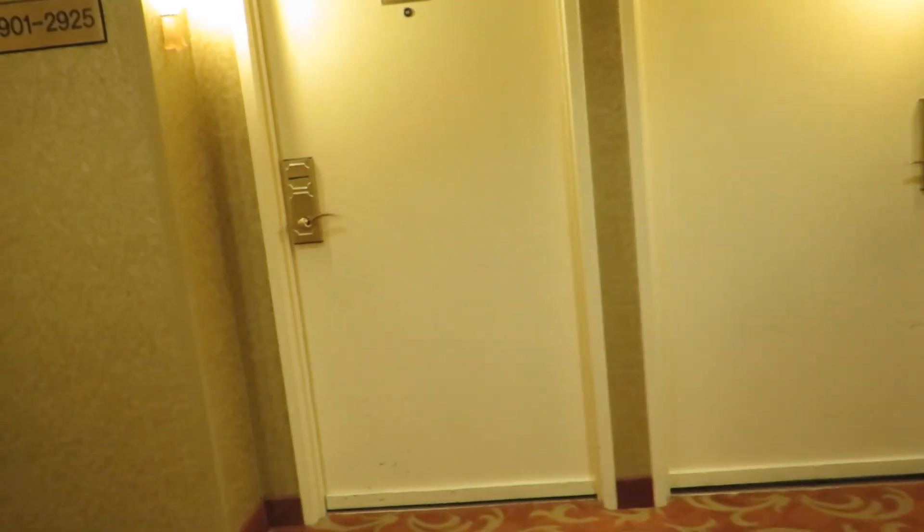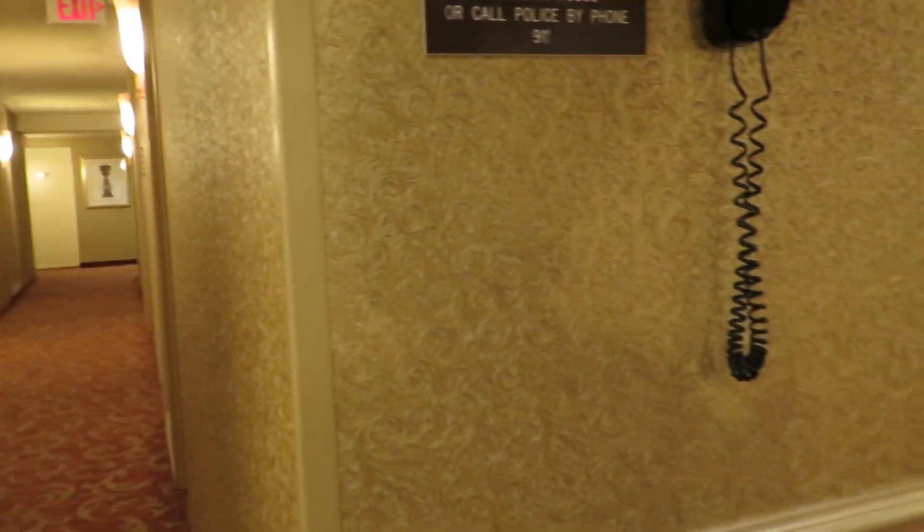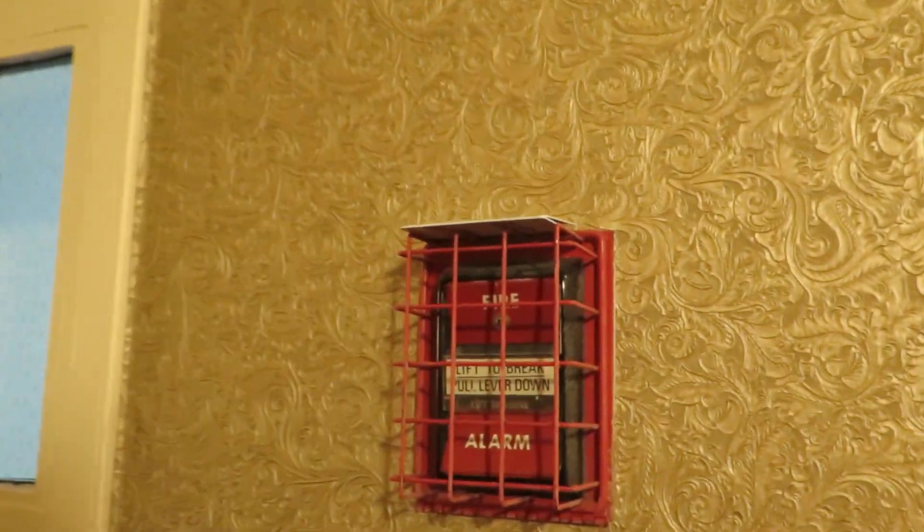Thanks for joining. The penthouse floor looks different than this floor. So where are we? 19. That's very interesting.